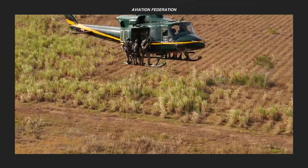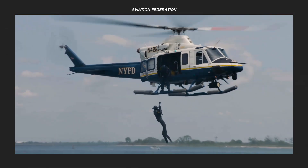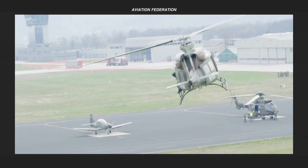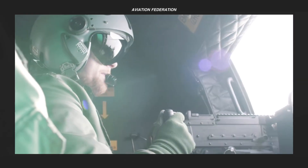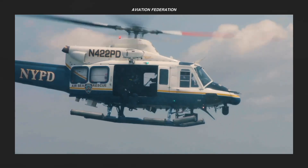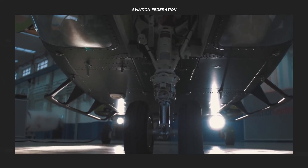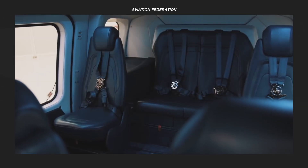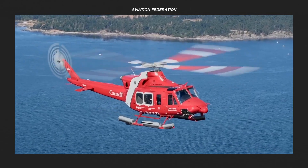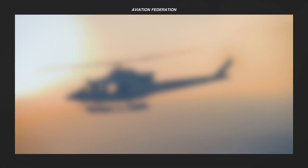Mid-sized helicopters serve a variety of applications, and there are now plenty of models for commercial, civil, and military use. Their maximum gross weight typically ranges between 14,000 and 45,000 pounds. These medium utility helicopters are highly sought after in the international market because of their versatility, safety features, and fuel economy. In this video, we'll look at some of the best mid-size helicopters currently available for over 5 million dollars, compare their unit prices and technical specifications, and pick the best one near the end.